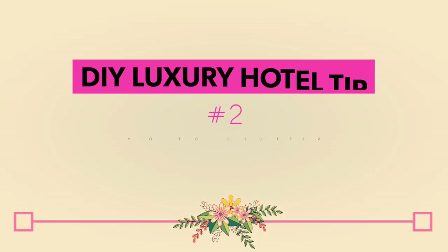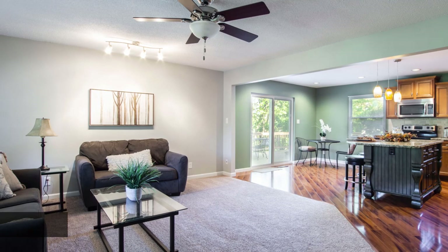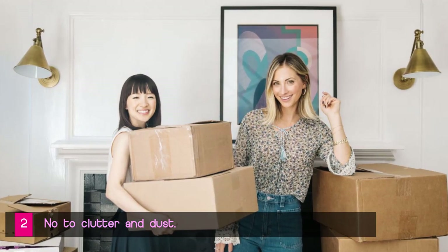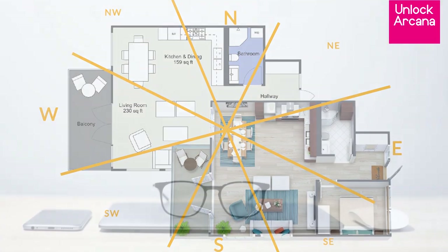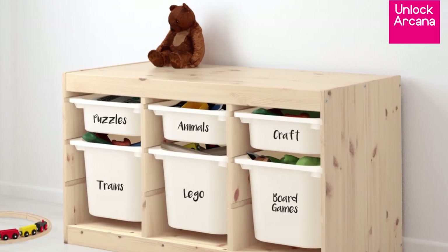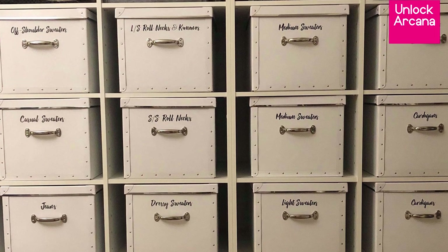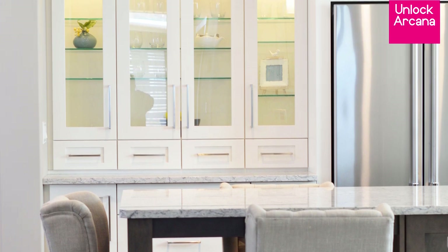DIY luxury hotel experience tip number 2: Avoid clutter and dust accumulation. Every hotel, even 3-star ones, is very organized and clean. You can use the KonMari method to sort out your clutter, Feng Shui to ensure good energy flow, or simply minimalism. You can buy extra bins, baskets, or decorative bowls from the dollar store so all your family's belongings have their designated storage, or if you have the budget, hire a contractor to install additional built-in cabinets.